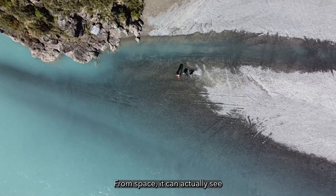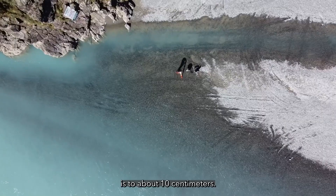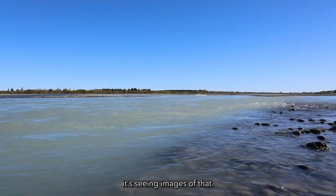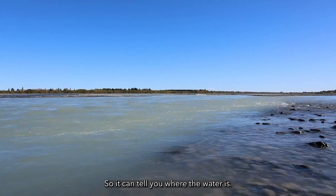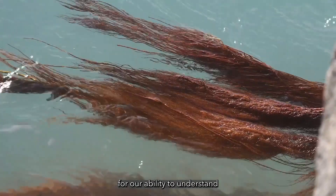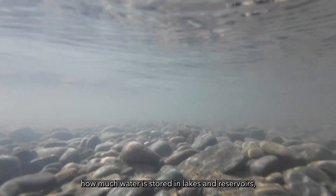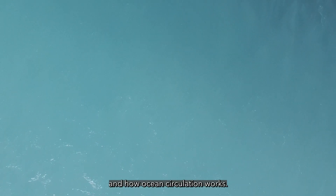From space, it can actually see what the height of water in a river is to about 10 centimeters. At the same time, it's seeing images of that so it can tell you where the water is. This is a game-changer for understanding how much water is flowing through rivers, how much is stored in lakes and reservoirs, and how ocean circulation works.